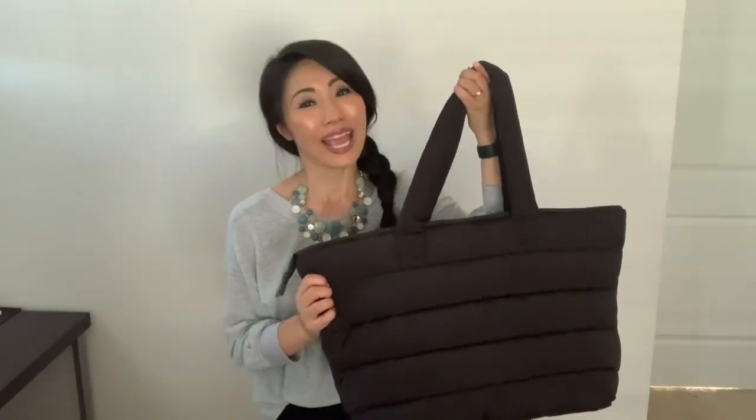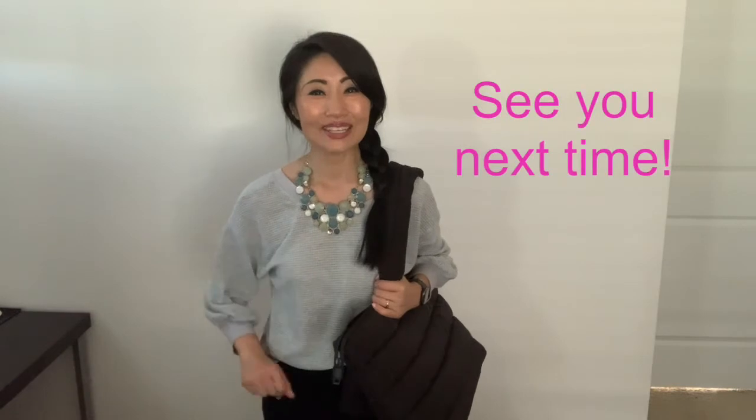It's roomy, functional, and cozy looking, and I'm really happy that I got it. And with that, I am concluding today's review. It is so nice to see you again, and I'll see you next time.